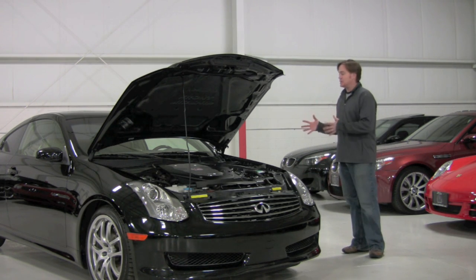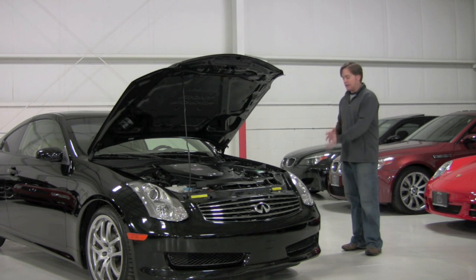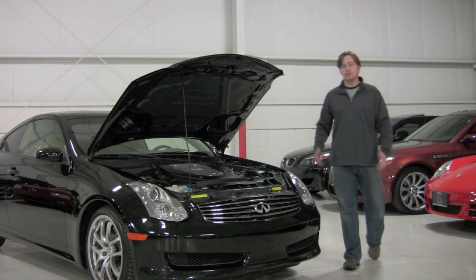This is mated to the optional 5-speed automatic transmission, which is in turn routed to the rear wheels. This does have the sport package, which includes these 19-inch wheels. You also have the spoiler, aero kit, and a lot of great interior options, but the car is in all original condition.